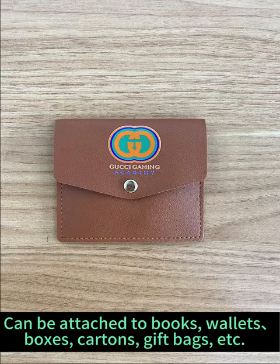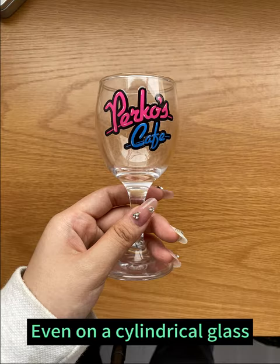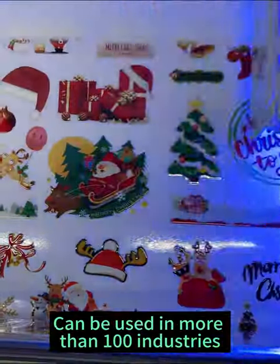It can be attached to books, wallets, boxes, cartons, gift bags, etc. Even on a cylindrical glass. It has a wide range of applications and can be used in more than 100 industries.